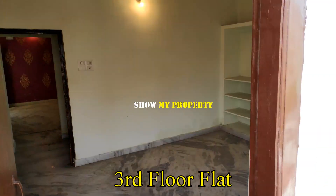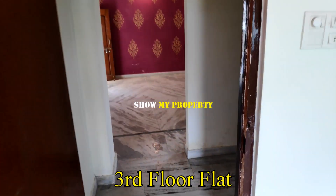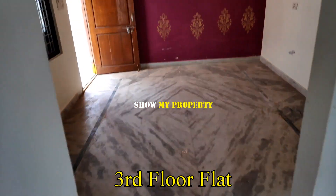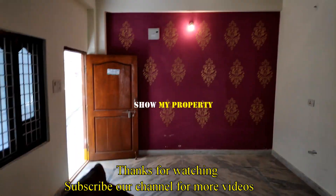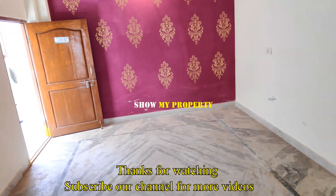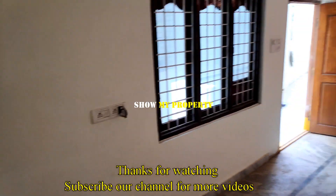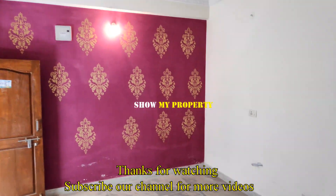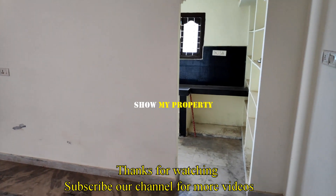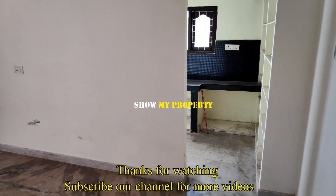This is a 1BHK flat. Here is a hall, here is a kitchen, here is the house. Please subscribe to my channel.